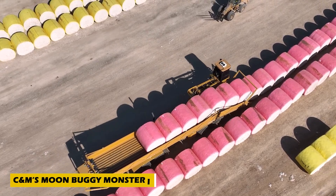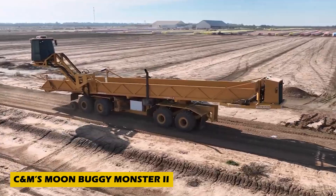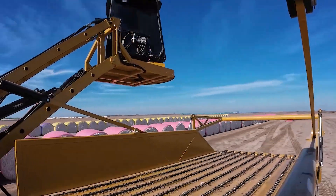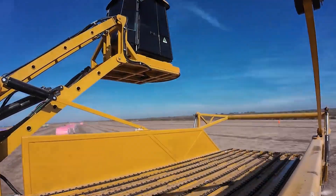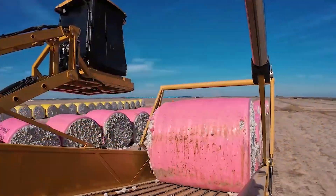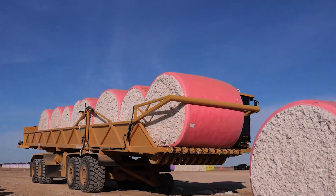Transporting cotton bales has never been this efficient. Meet the C&M Moon Buggy Monster 2, a game-changing agricultural invention designed to streamline cotton harvesting and processing. This powerhouse machine automates bale handling, replacing manual labor and significantly boosting productivity.